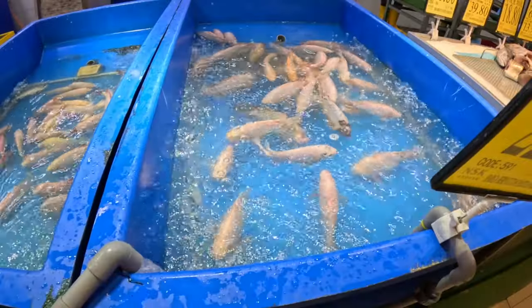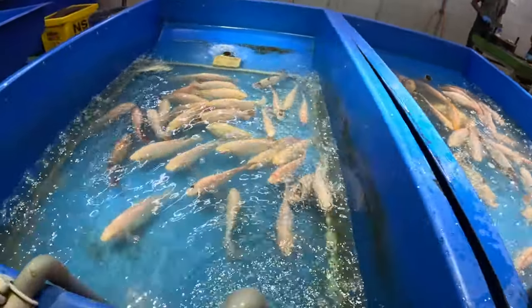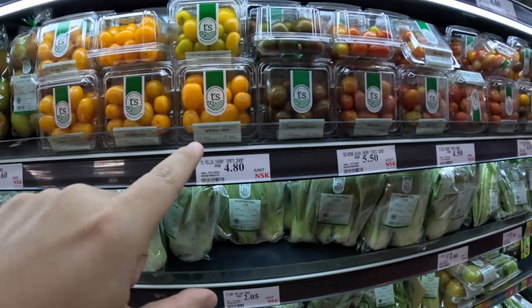Ladies and gentlemen, we are in the streets of Kuala Lumpur, Malaysia right now — one of my favorite cities in Asia. I want to make a quick video on the prices and things of the supermarket here, because the cost for the quality in Kuala Lumpur is ridiculous. You get so much bang for your buck here. So we got a box of tomatoes for one dollar US.